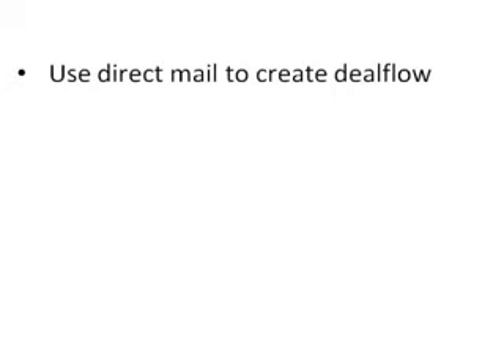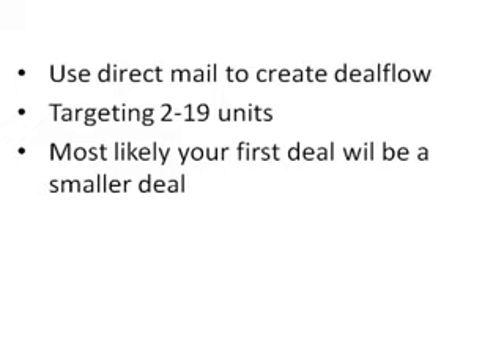We're going to use direct mail to create our deal flow in order to find a deal, and we're going to be targeting 2 to 19 units — one of the categories from the assessor's office list. We're focusing on the smaller, lower-end deals rather than larger ones, because if you're a beginning investor it's just unlikely you'll go straight to flipping 100 or 200 units. Smaller deals are simpler, with fewer obstacles through the process.